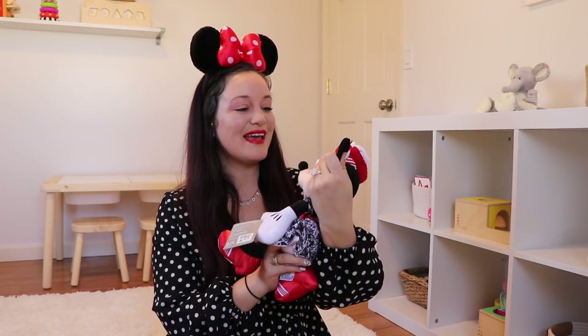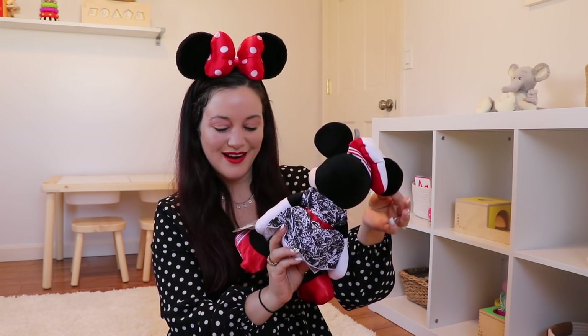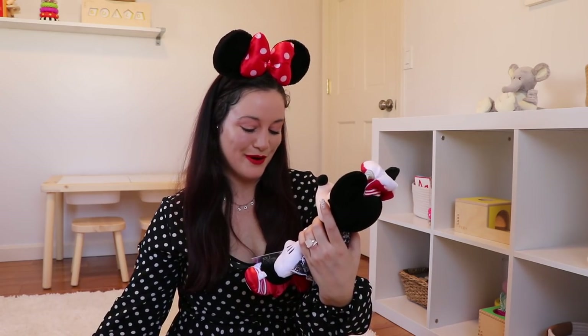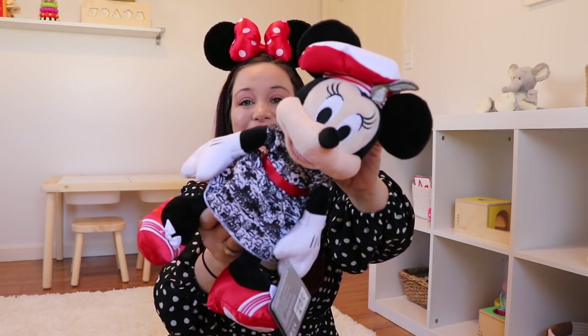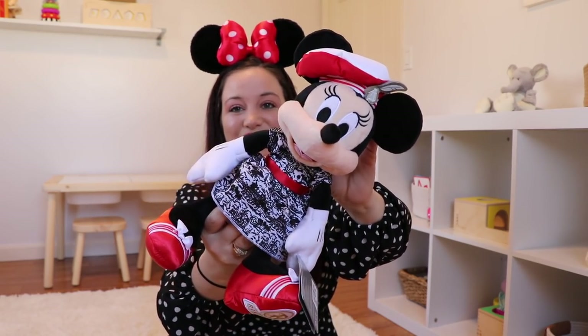Alex and Ani products have gotten so much better. I used to get Alex and Ani all the time — they're actually a brand that started in Rhode Island, which is really cool where I'm from. The quality from when I first started buying them in college to now has gone up like tenfold. Next up we're getting a little French Minnie Mouse — it looks like she has a beret on her. This is $12.99 at the parks, and the Alex and Ani is $44.99. So cute — a little stuffed animal.